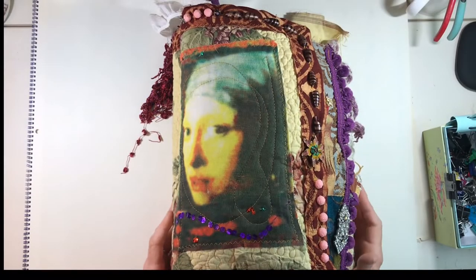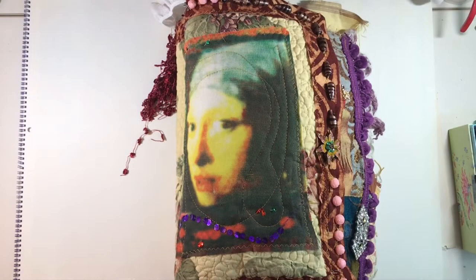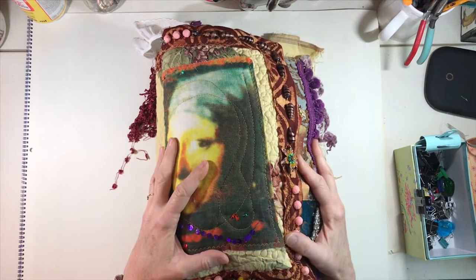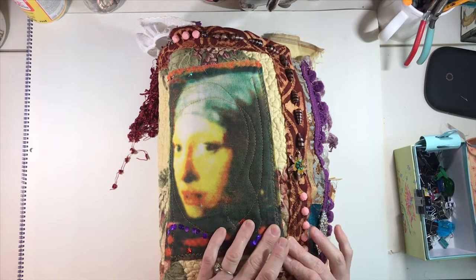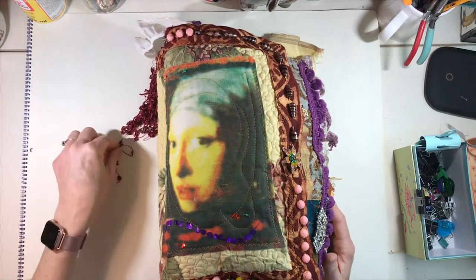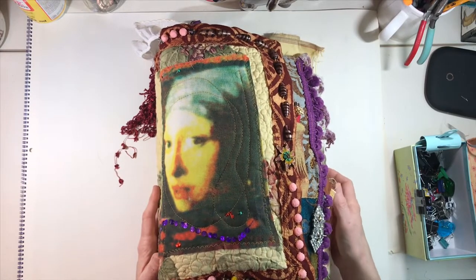Hey everybody, this is Lynn from A Bit of Bird Song and I have a supply journal that is going into the shop in just a few minutes. There is really no logical explanation for a journal getting this huge except that I really wanted to make something fabulous and really tactile and full of beautiful things. I had to back my camera up to be able to get this in frame, and this is going to be mailed out priority mail because of the weight and size.